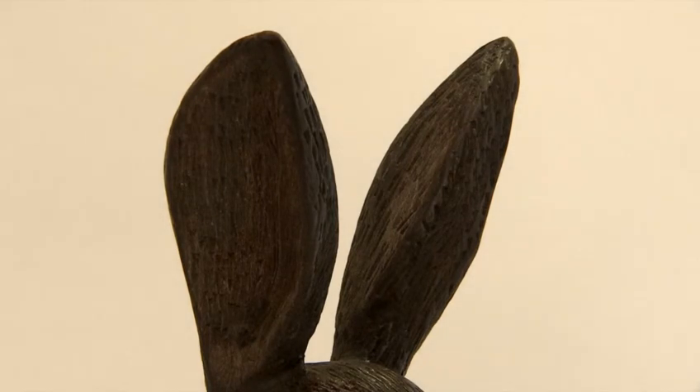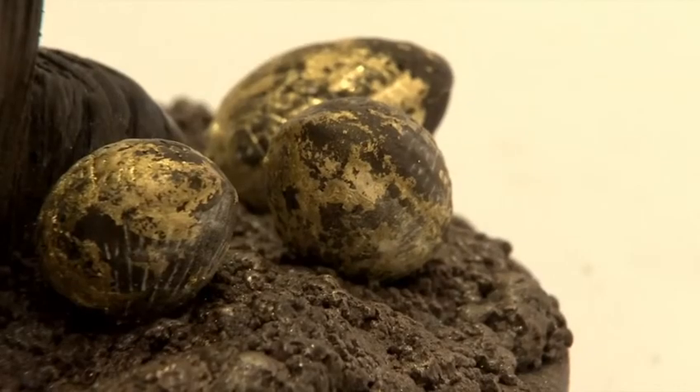We weren't anticipating that people were actually going to eat it — we just thought that they'd proudly display it. But having been close to it and smelt the power of that 75% Tanzanian origin chocolate, I think it's going to be very difficult to resist. Every time I've been close to it, it's just smelt delicious. You know, you just want to lean in and nibble the ear a little bit.